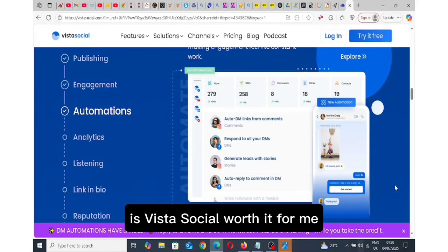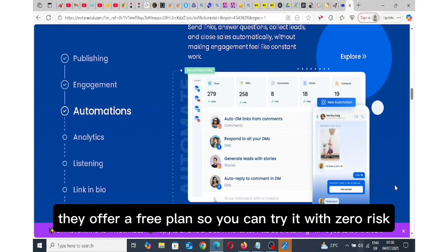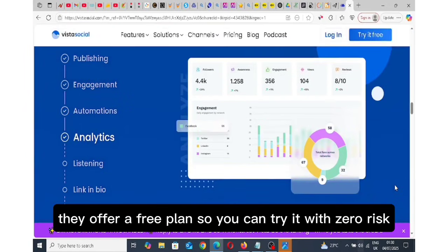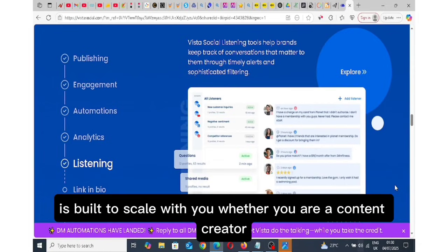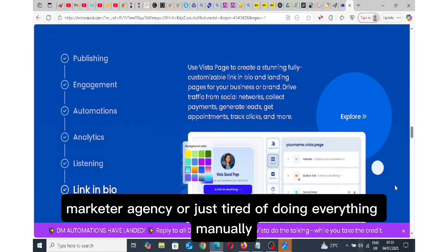Is Vista Social worth it? For me, yes. And what's even better? They offer a free plan so you can try it with zero risk. It's built to scale with you, whether you are a content creator, marketer, agency or just tired of doing everything manually.